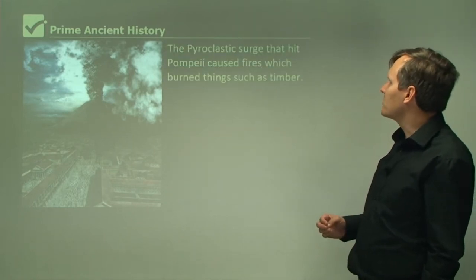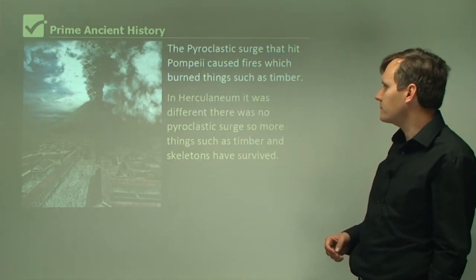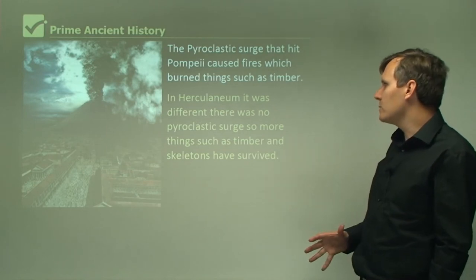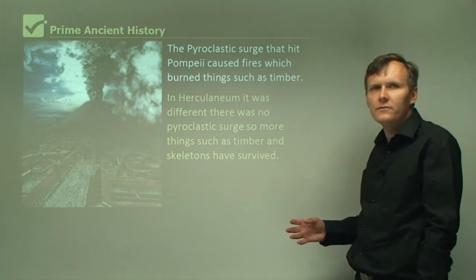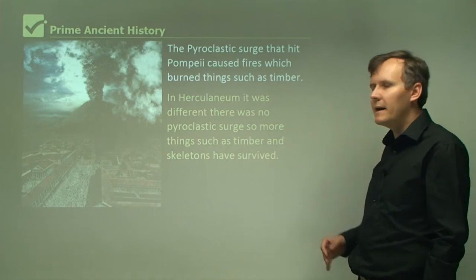The pyroclastic surge that hit Pompeii caused fires which burned things such as timber. In Herculaneum it was different — there was no pyroclastic surge, so more things such as timber and skeletons have survived. They didn't have the fires going through the city like they did in Pompeii.